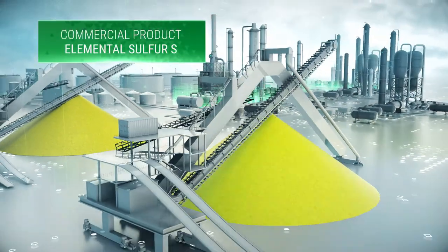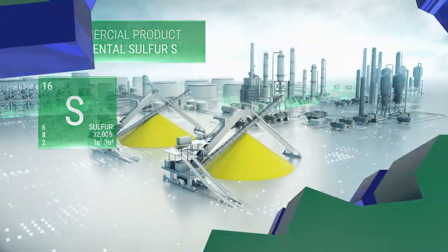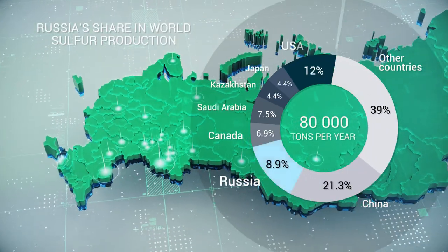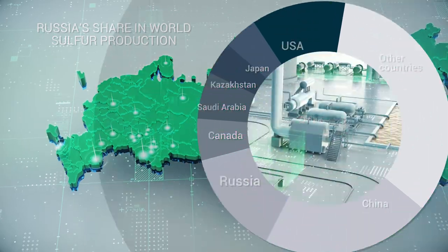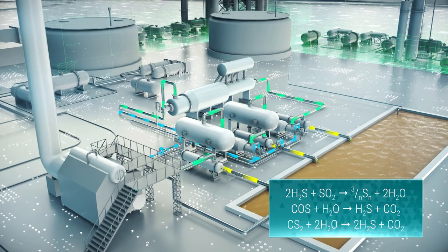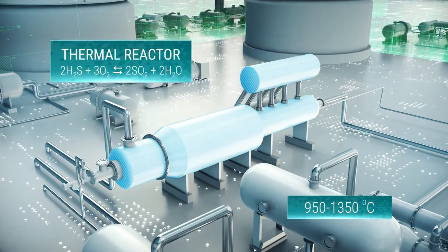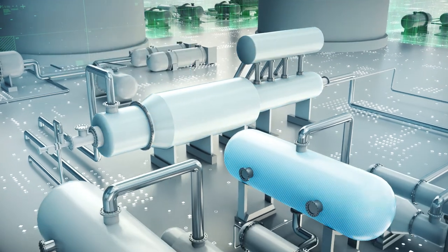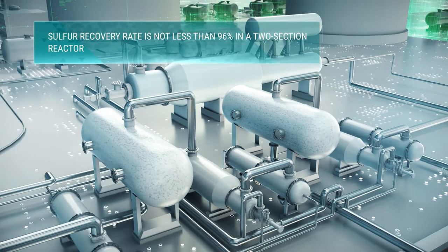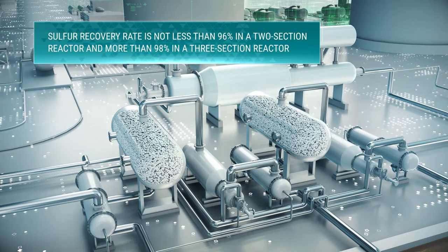Processing of hydrogen sulfide into elemental sulfur is an economically viable way of utilizing sour gas. Russia is one of the world's leading producers of elemental sulfur. The CLAWS process is the most large-capacity process for converting hydrogen sulfide into commercial sulfur. The competitiveness of sulfur production in the two-stage CLAWS process is determined by the efficiency of the sulfur recovery unit and the catalyst used. The use of modern catalysts makes it possible to achieve 96 to 98% sulfur recovery efficiency.